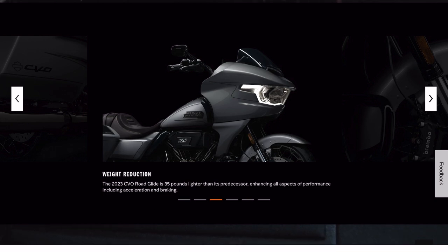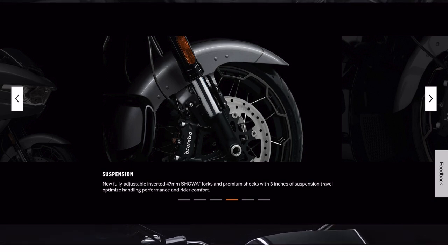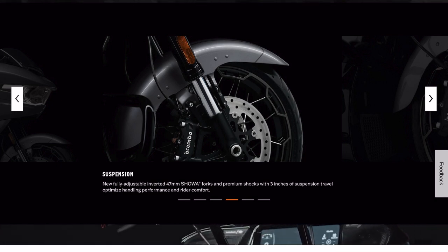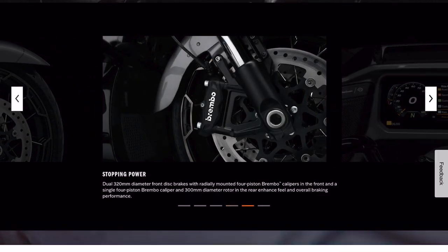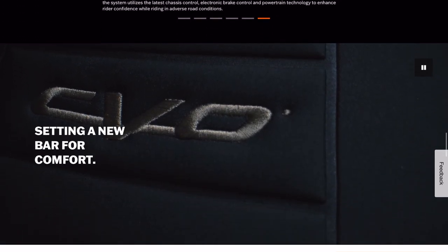Sure enough, we've shed 35 pounds. Showa inverted forks with three inches of suspension travel — three inches isn't a whole lot but we'll see. Dual 32 Brembo — no surprise — and rider safety enhancements via RDRS.